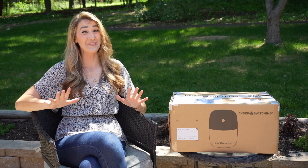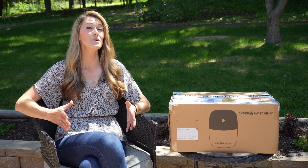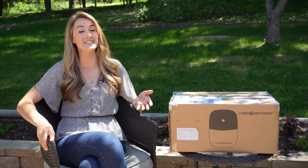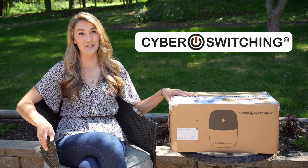Where it starts to get complicated is when we talk about charging. Most EVs come with a standard level one portable charger that you can plug into any wall outlet, but if you need or want a faster charge, an installed charger becomes a necessity — and that can be like opening a can of worms. In this video I want to cover some information about installed charging stations, including one from a small charging station supplier called Cyber Switching, who sent me the CSE-1 to review.